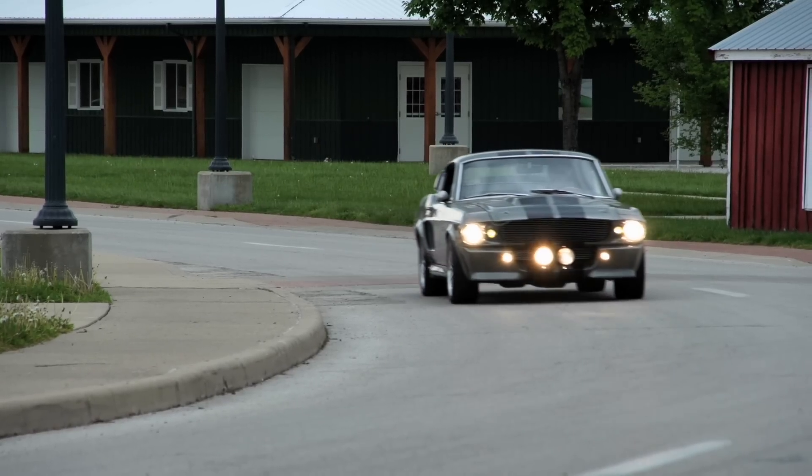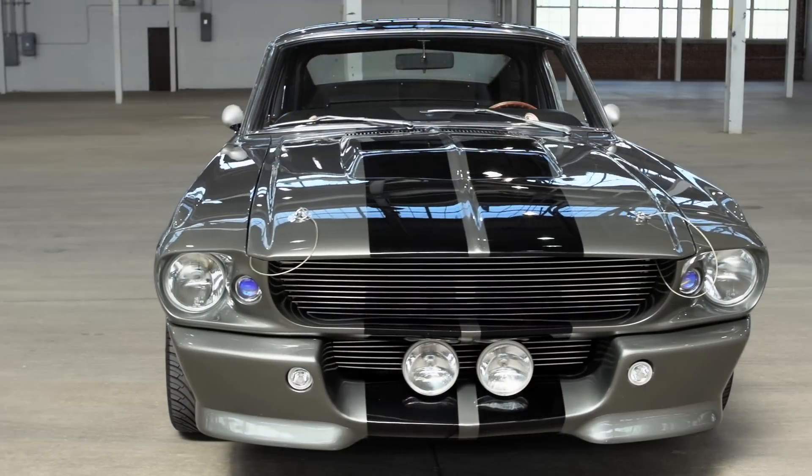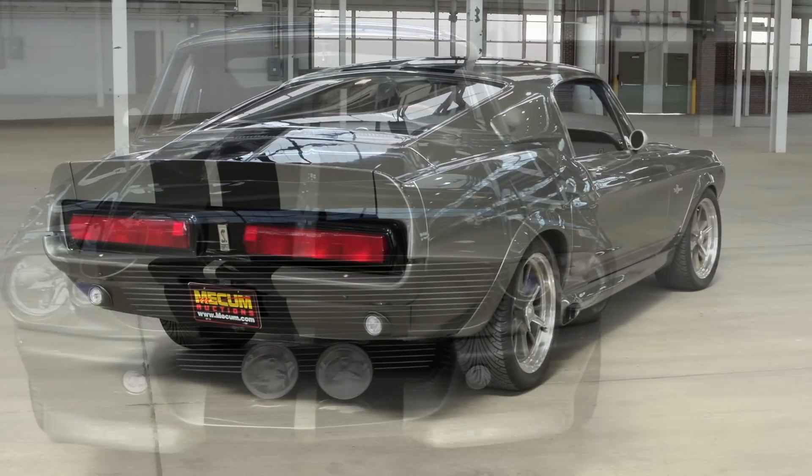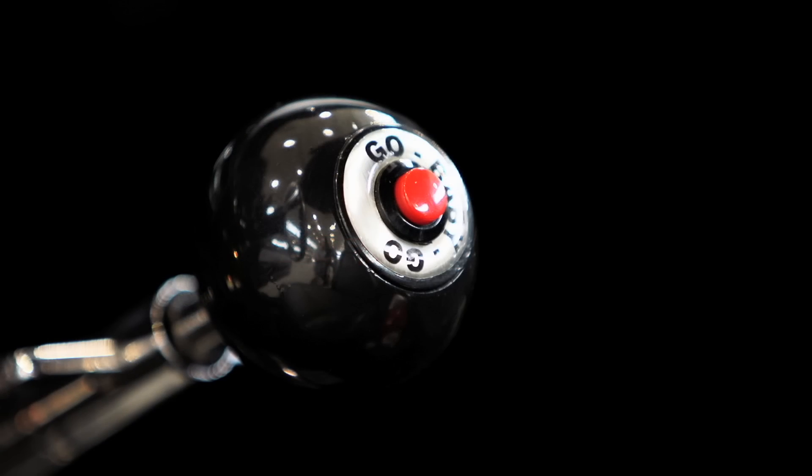It's being offered directly from the original builder, Cinema Vehicle Services. This is the car that jump-started the Eleanor restomodding craze and introduced the world to a whole new dimension of modern art. Go Baby Go!